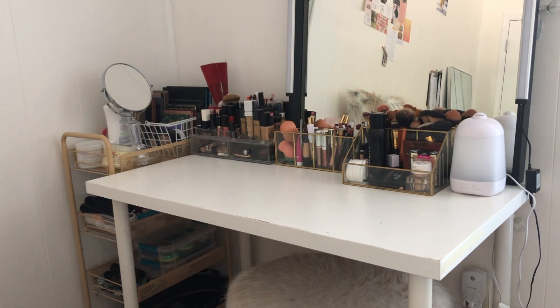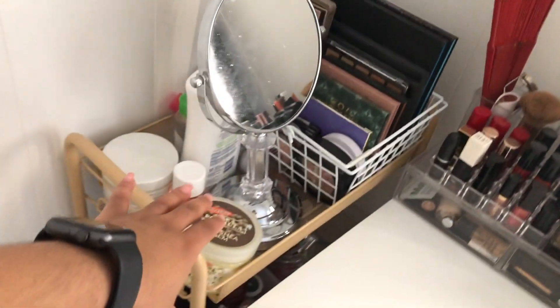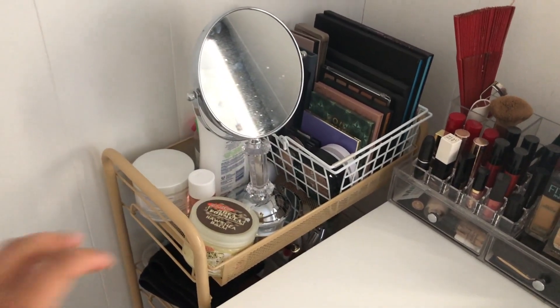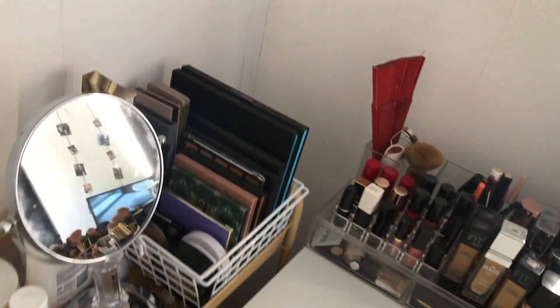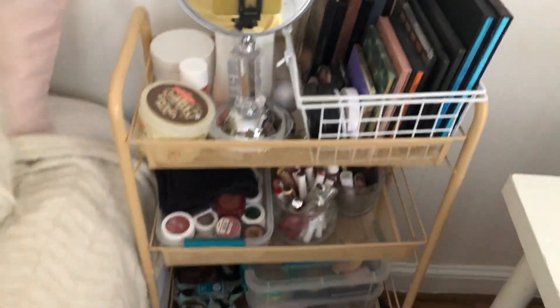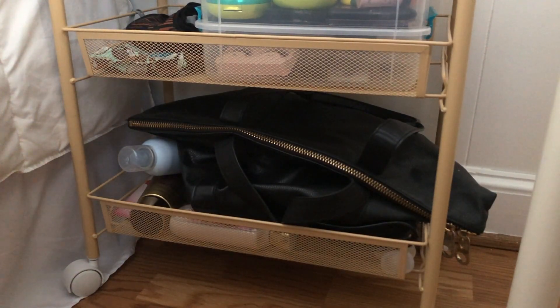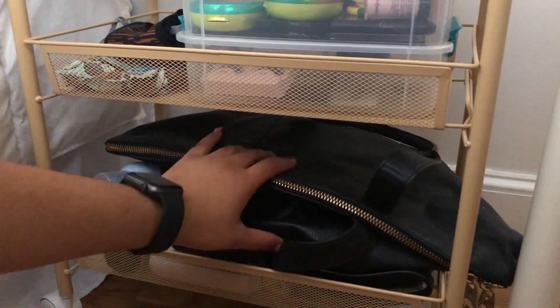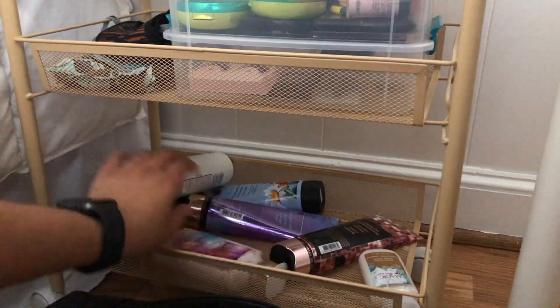Now let's jump into all my products. I'm going to start with my little cart first — it slides right into the side of my desk and I can pull it out when I need it. It fits perfectly in this space. I'm going to go through each tier with you guys. I'll start from the bottom and work my way to the top, because it gets more interesting as we go up.